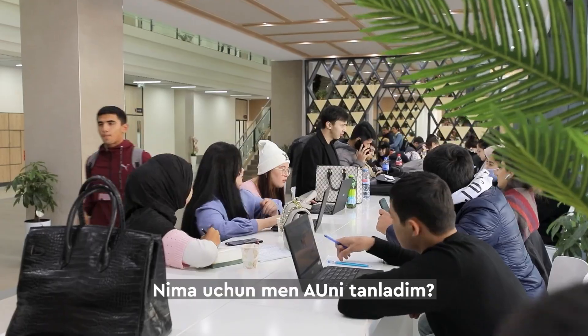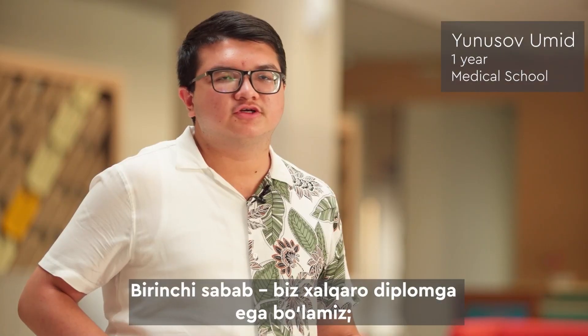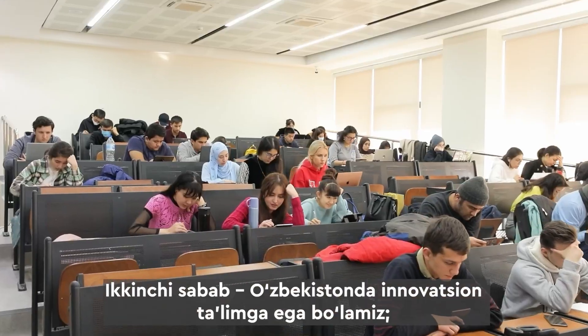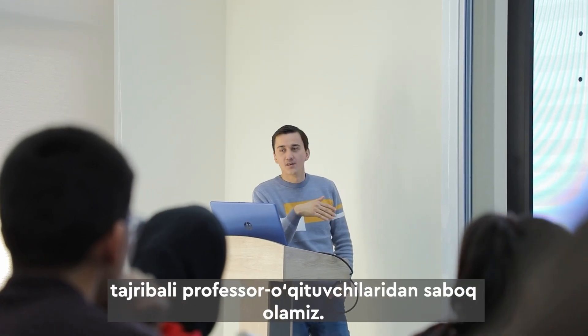Why did I choose AQUA University? First, we will receive an international diploma allowing us to work in other countries. Second, we will get an innovative education in Uzbekistan. Third, we are taught by professors who have experience in other developed countries.